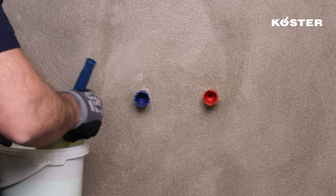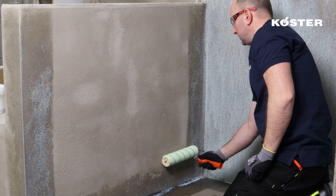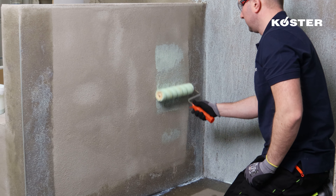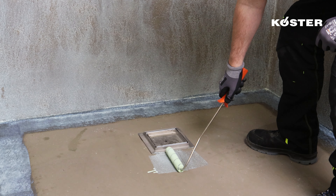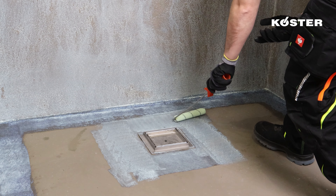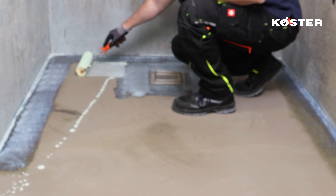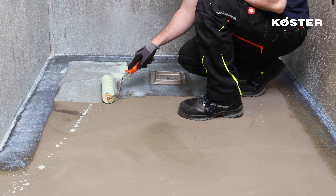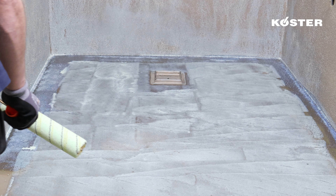The versatility of the Kosta BD 50 primer is evident in its application methods, which include brushing, rolling, or employing simple spray equipment. Moreover, it extends its protective coverage across the entirety of the surface, including walls, floors, and intricate details such as areas surrounding pipe penetrations and floor drains.